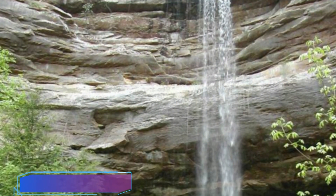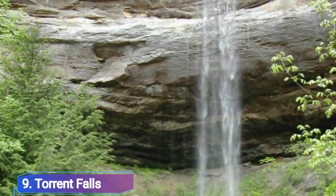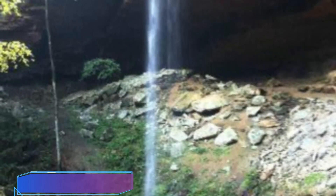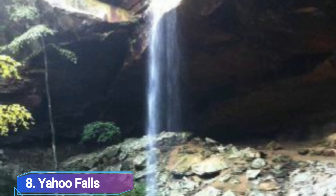Number 9: Torrent Falls. In the breathtaking Red River Gorge region, Torrent Falls is situated in the Middle Fork of Red River, close to the Red River Gorge geological area. In the center of Daniel Boone National Forest, near the Torrent Falls Resort, which is well-known for its hiking, climbing, bird-watching, and mountain climbing options, is Torrent Falls, which is most potent in the spring.